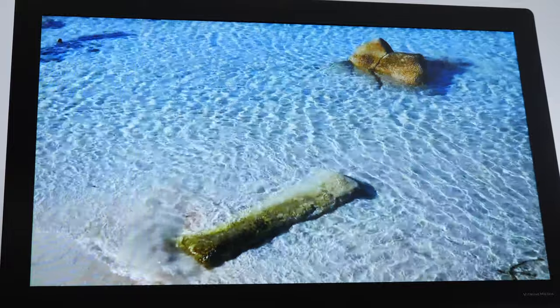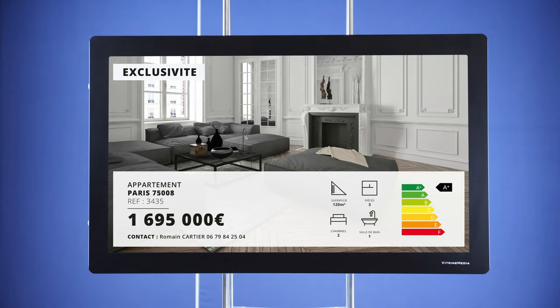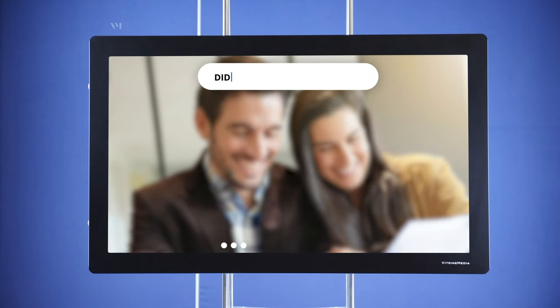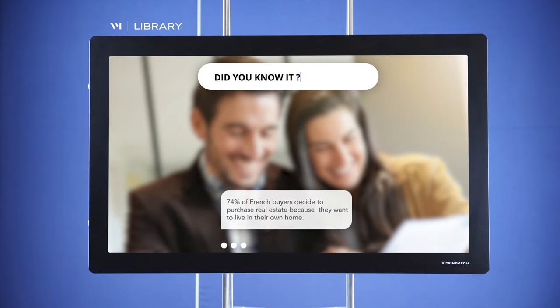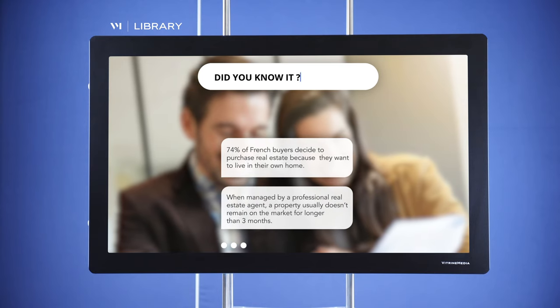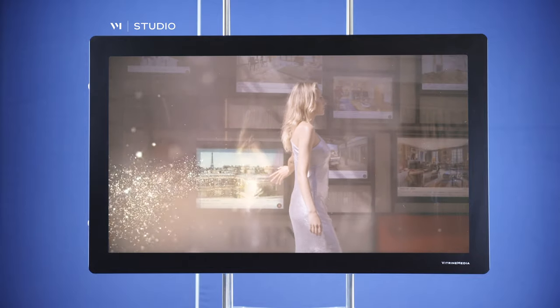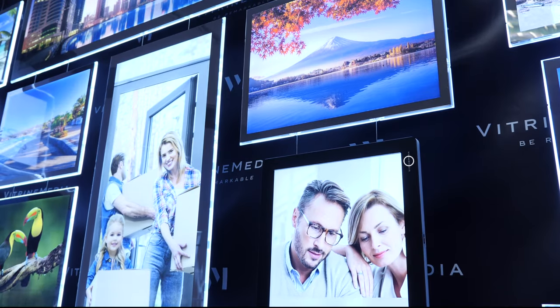The Light & Play enhances your storefronts by allowing you to display not only your specific content and that of your network, but also content that can be selected from the Vitrine Media Library or specifically created for you by the VM Studio.